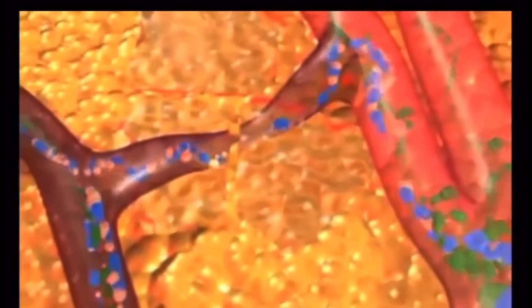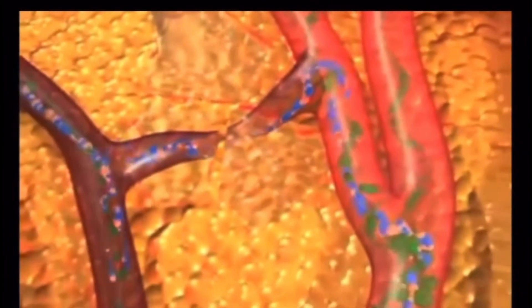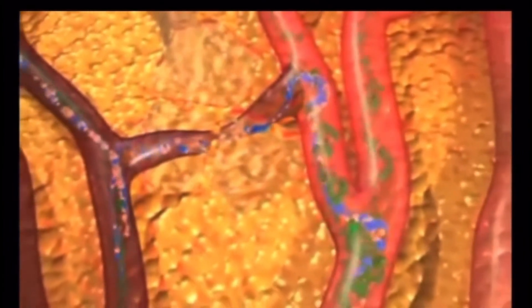Glycerol, being water-soluble, is passed among both interstitial and systemic fluids, then processed through the liver or used in other cells. The entire process takes less than a week.